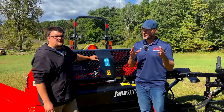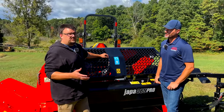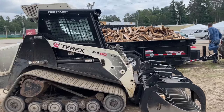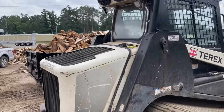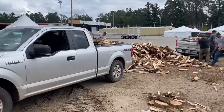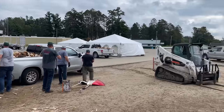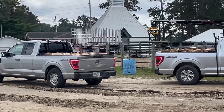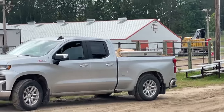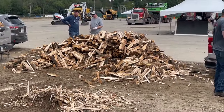Back to the original question — how much wood can you process in an hour? With this machine you can do one to two full cord per hour. It depends on your logs and your operator, but it's true with the right wood. At their last trade show they ran the machine for about three hours and had roughly five cords of firewood on the ground — filling truck beds and trailer loads.